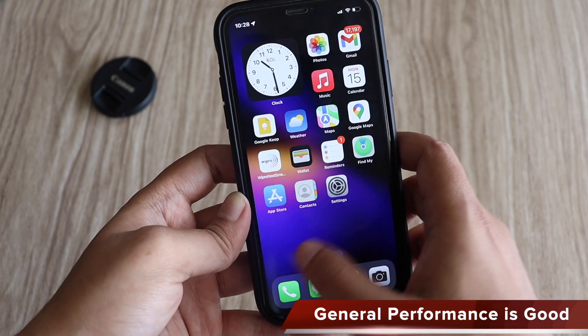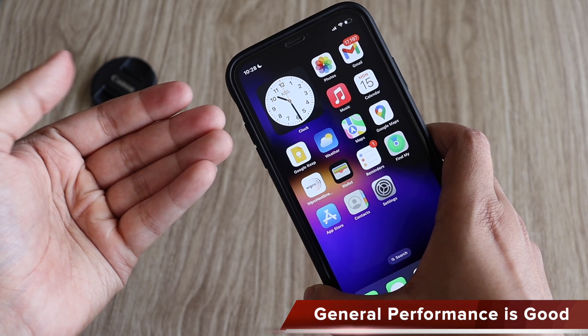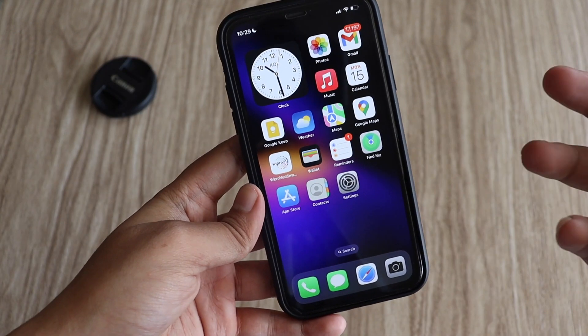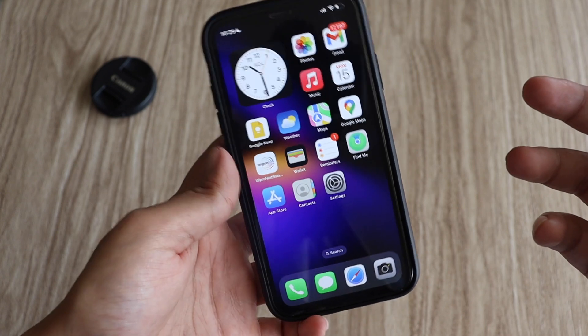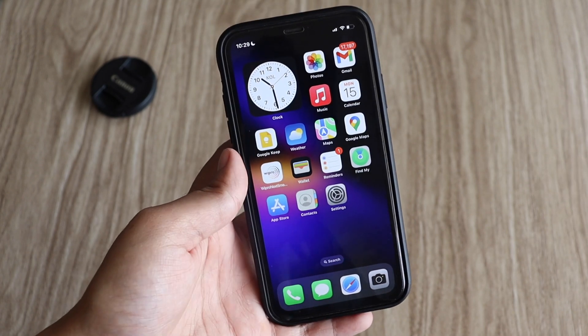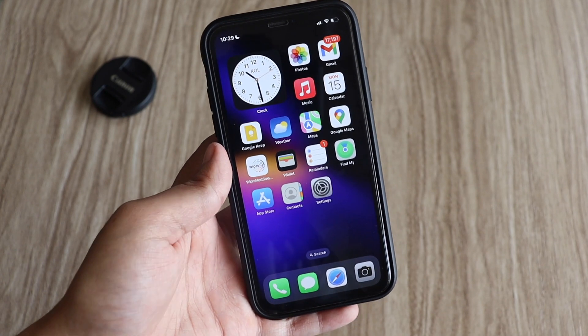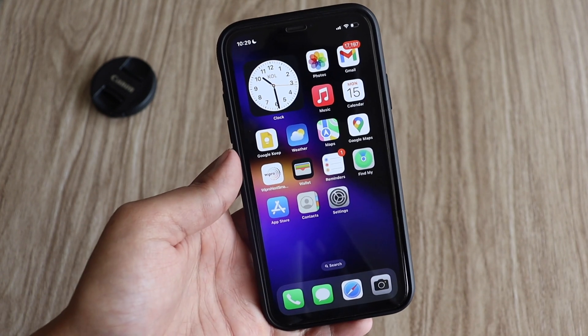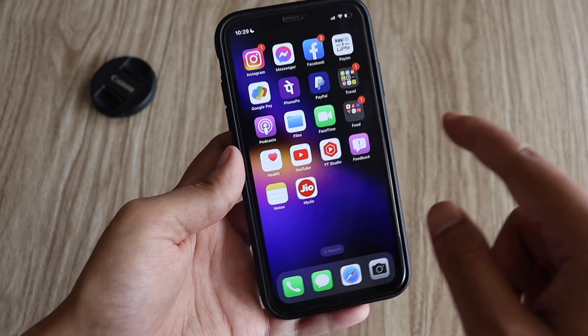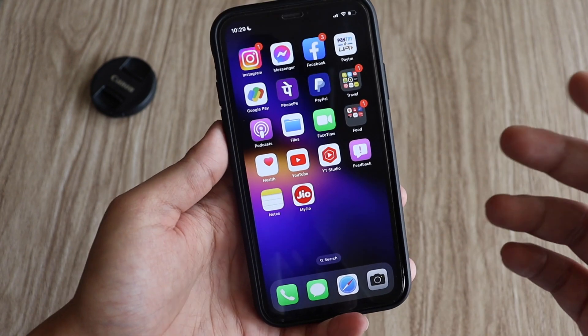Performance is good, no significant lags. Since I started using this phone with a SIM card properly, I've tested it in multiple conditions — talking with a friend for over an hour, and using it while driving for navigation through Apple CarPlay. It works really well in all those conditions.